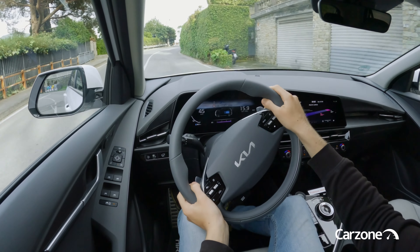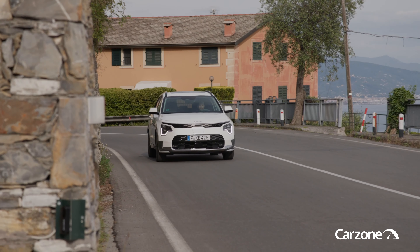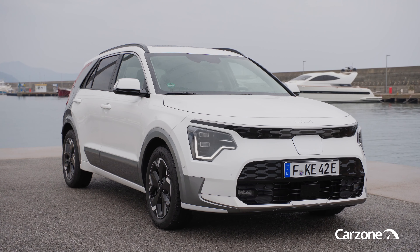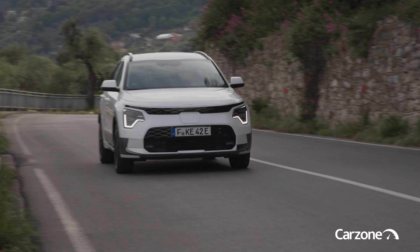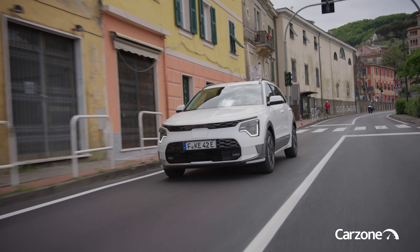The electric Niro used to be called the e-Niro but has now been renamed the Niro EV to bring it in line with Kia's other models. The Niro EV develops 204 horsepower and, with its 64.8 kWh battery, can go approximately 463 km between charges, taking 43 minutes or so to top up from 10 to 80% at a fast DC charger.